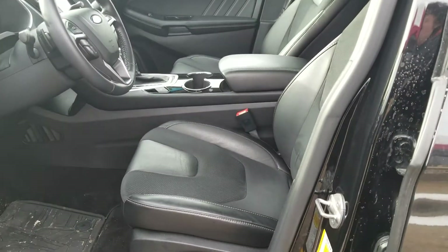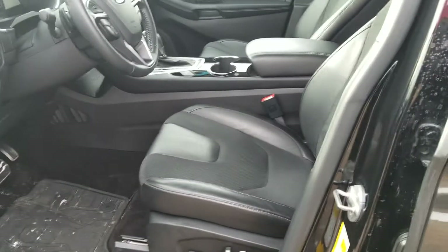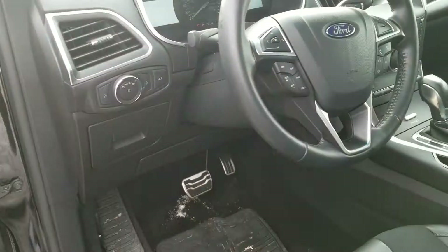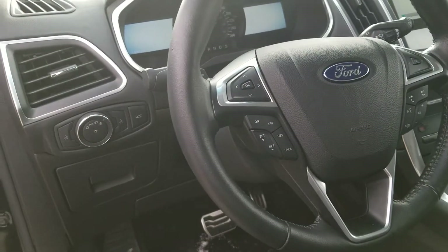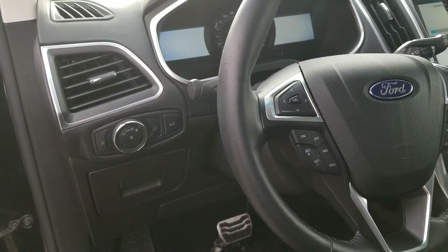You do get the full leather with suede with white baseball stitching, power windows, mirrors, and locks. You do have your full Bluetooth and cruise control with your power liftgate. There's only 19,000 kilometers on this gorgeous vehicle.